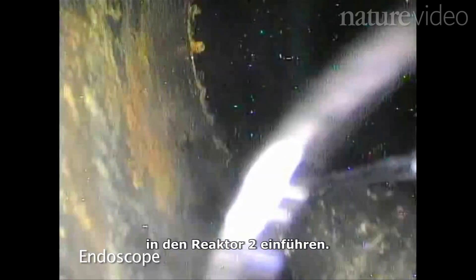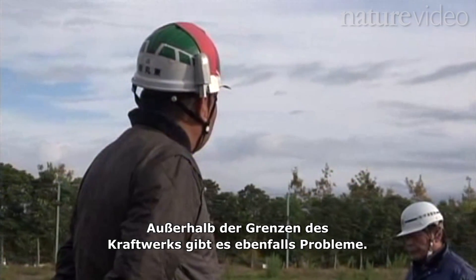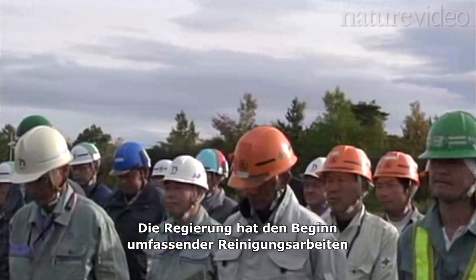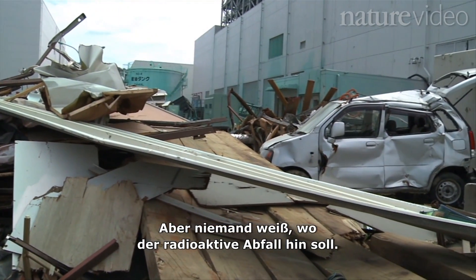In January, engineers managed to get a tiny camera inside the Unit 2 reactor, but they couldn't see much. The colored specks you see are caused by deadly radiation from the core. Beyond the plant's boundary, there are problems too. The government has announced major clean-up operations to begin in April, but nobody knows where the radioactive debris will go.